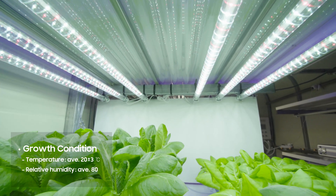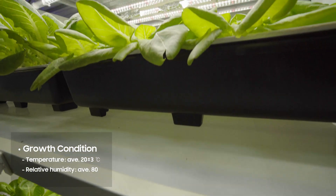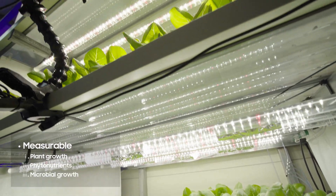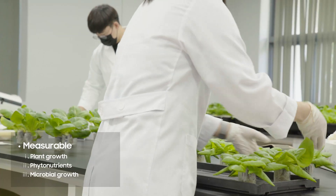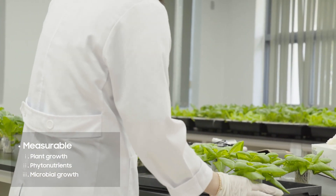All other cultivation conditions like temperature, humidity, water, and nutrition supply were controlled in the same way. At a uniform PPFD set for each type of lighting, we observed the plant growth and measured the power consumption for the grow light.